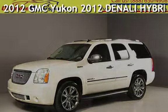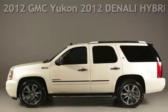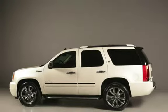Presenting a pre-owned 2012 GMC Yukon. This four-door SUV has an eight-cylinder, 6.0-liter V8 engine, with rear-wheel drive, and an automatic transmission.